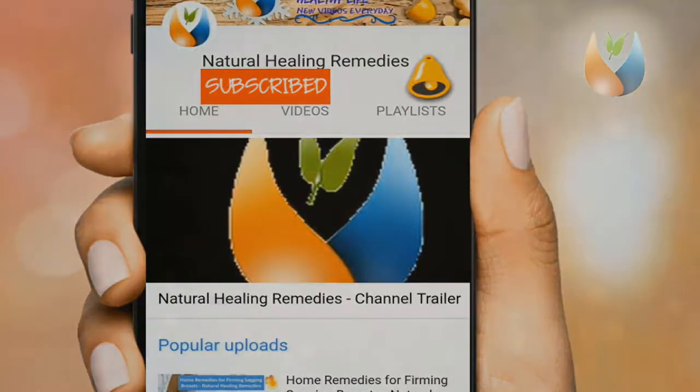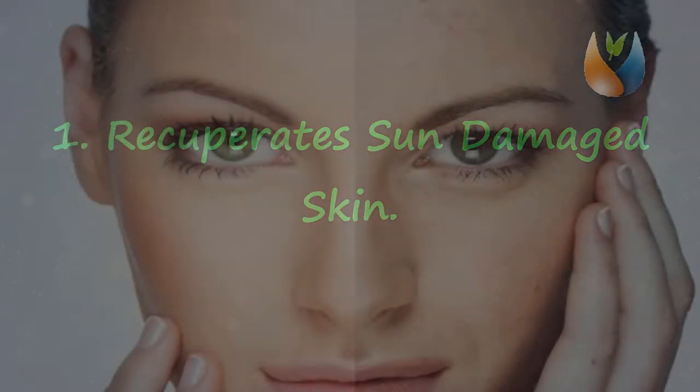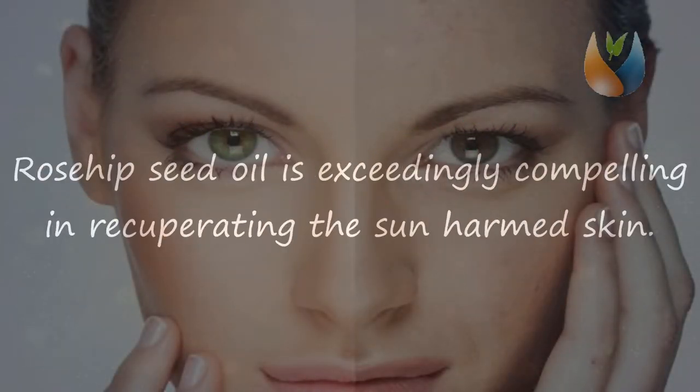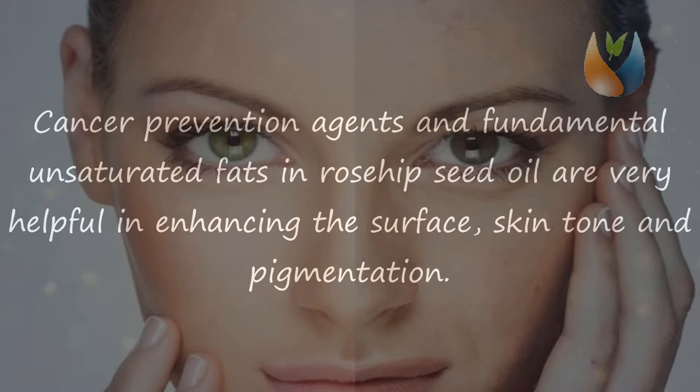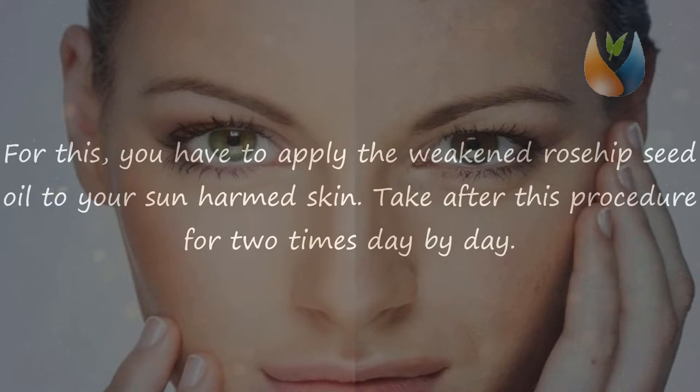Benefit one: it heals sun-damaged skin. Rosehip seed oil is highly effective in healing sun-damaged skin. The skin-reviving properties in this oil are extremely effective in fighting against sun-damaged skin. Antioxidants and essential unsaturated fats in rosehip seed oil are very helpful in improving the surface, skin tone, and pigmentation. Apply diluted rosehip seed oil to your sun-damaged skin twice daily.